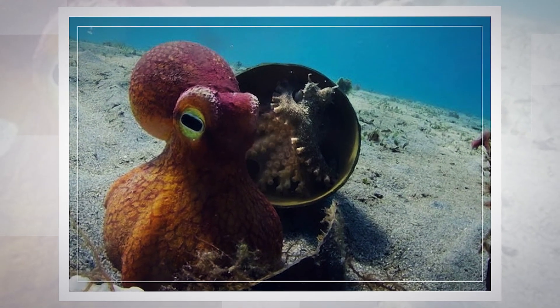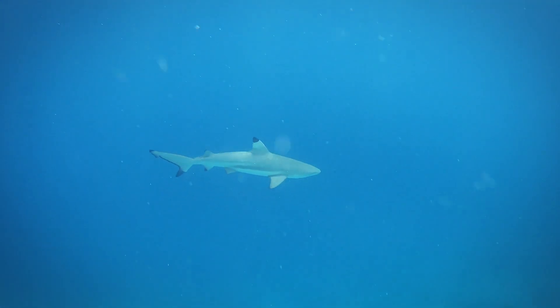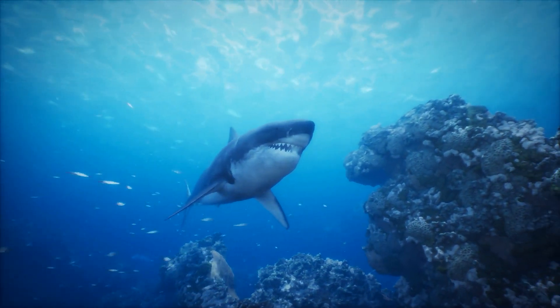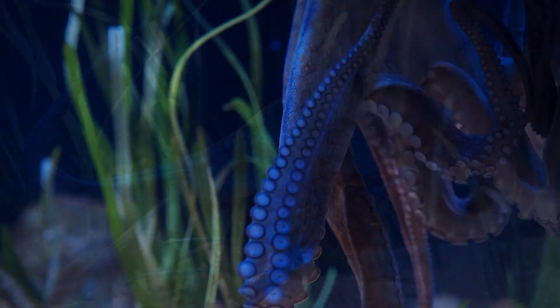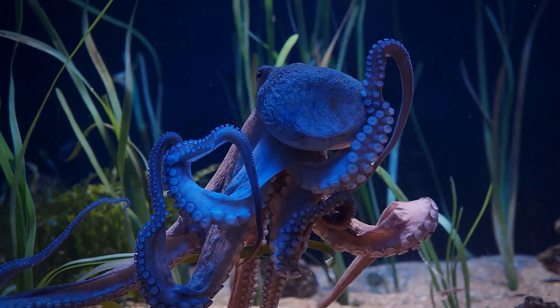In the ocean's depths, an octopus receives help from an unlikely ally. Hovering over the bare and sandy ocean floor, blacktip sharks, characterized by the black tips on their fins, hunt for prey. One such prey is a coconut octopus that tried its best to evade the hunters. It swam from one seaweed patch to another, hoping that it wouldn't be the shark's next meal.